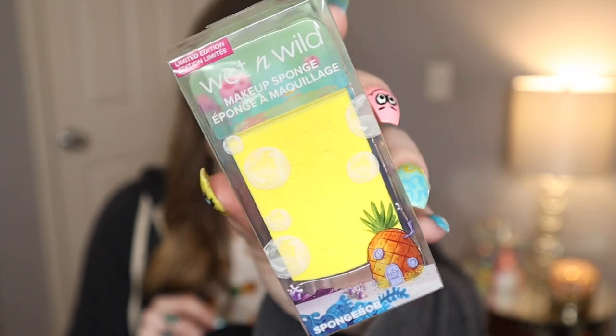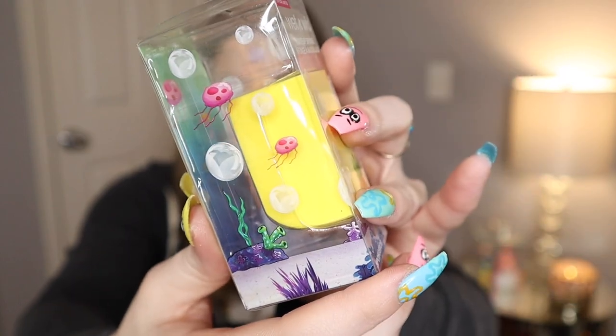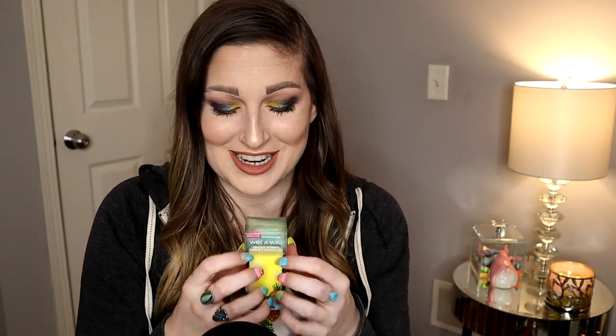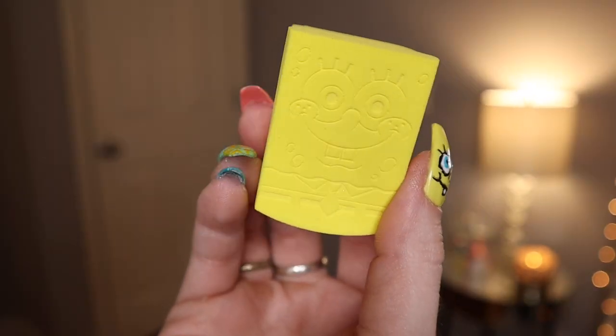So I did get all three of the sponges — I mean, how could I not? Let's start out with SpongeBob himself. This is the SpongeBob sponge, and as you can see his little house is on there. The packaging is just so cute, and of course he's a square. I really love that they made SpongeBob a makeup sponge — I was hoping they would do that. I'll take these out of their packaging and show you in a separate clip.